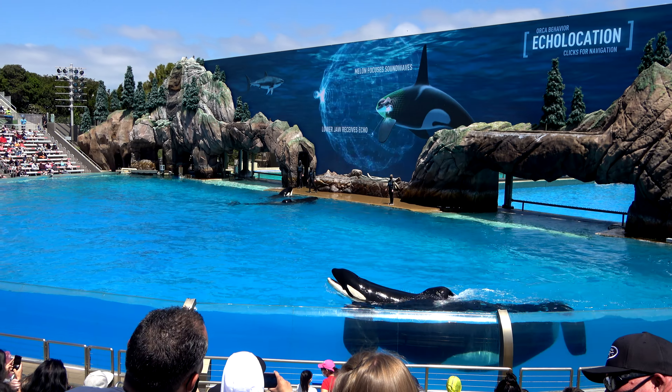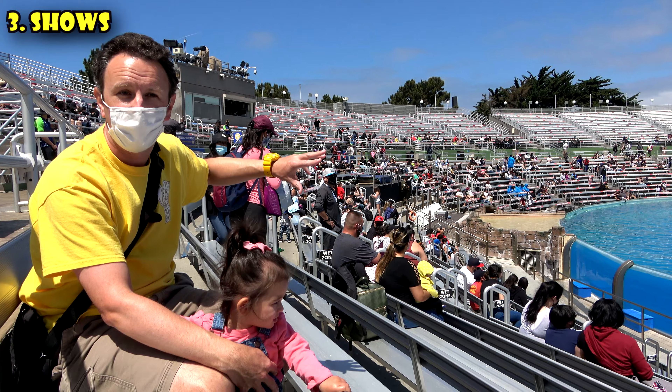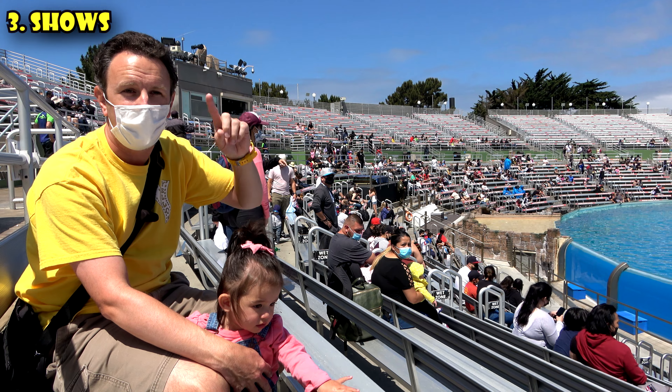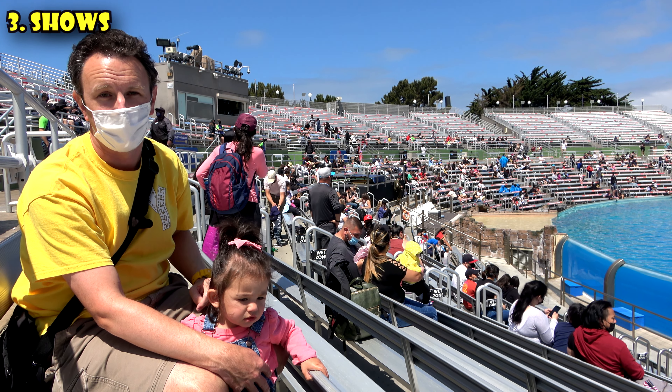We're here at the Orca Encounter — this is the killer whale or Shamu show. This starts at noon and at 11:30 it's already starting to fill in. Particularly with social distancing, there's less seats. The other really good show to check out is the sea lion show. Those are the three major shows to watch.